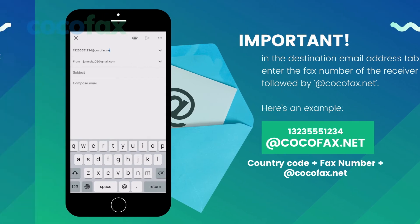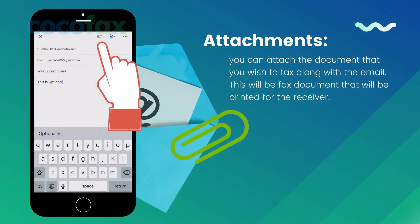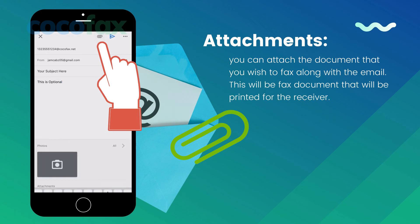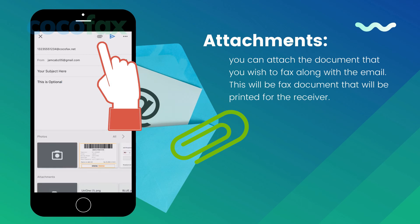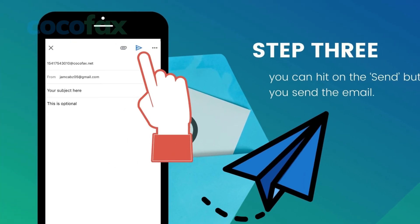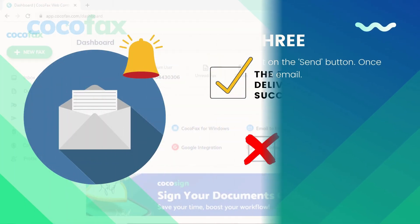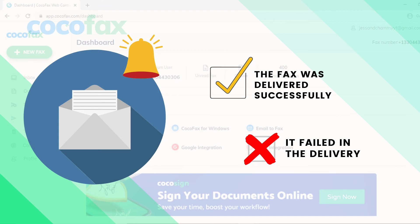Here's an example. You can also enter text in the subject of the email — this text will appear as a note on the receiver's fax document. Further, if you want to add a cover letter to the fax, you can enter it in the email body. Lastly, you can attach the document that you wish to fax along with the email; this will be the fax document that will be printed for the receiver. Hit the send button. Once you send the email, CocoFax will receive it and translate it as a fax to the target machine. You will get the fax delivery confirmation in your email inbox, whether it was successful or not, along with the log time on which the fax was sent.